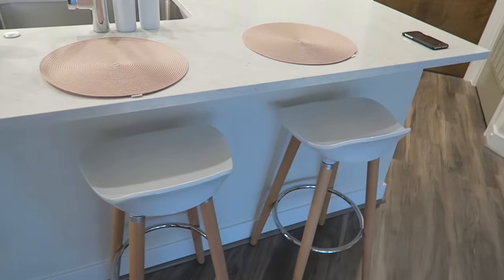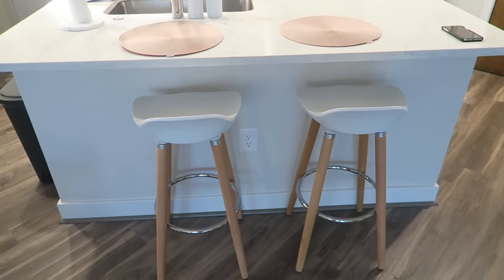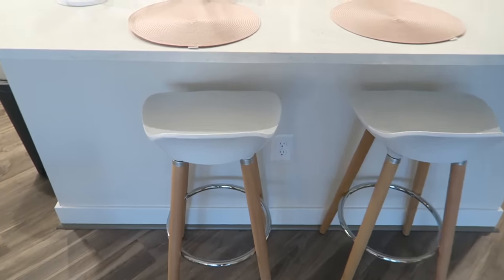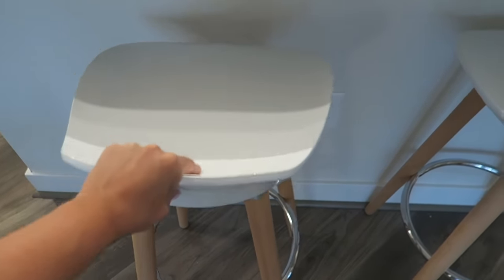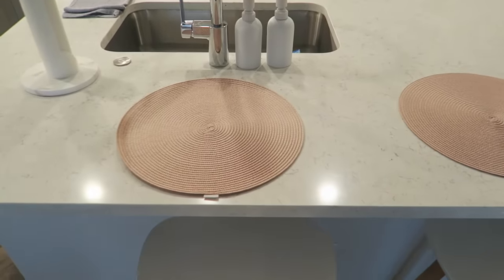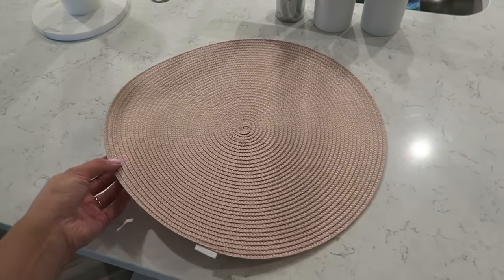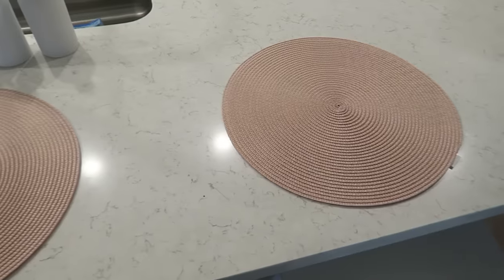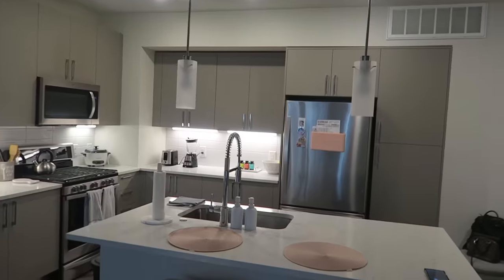Over here is my little seating area — I have a couple of bar stools and some placemats. The bar stools are from Amazon, both for $100, which is actually a good price since bar stools can be expensive. They're white plastic with natural wood legs, which I really liked. They're pretty sturdy and I have no complaints. The placemats are from H&M Home — a really pretty millennial pink color. I try to use pink as a pop color throughout my apartment, and these were about $5 for both.